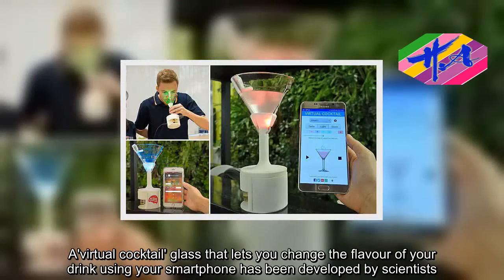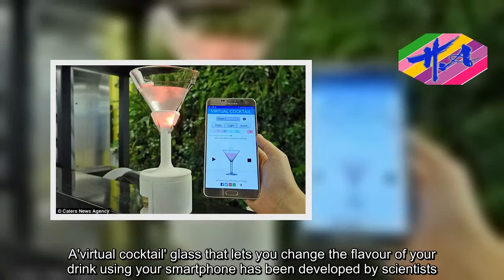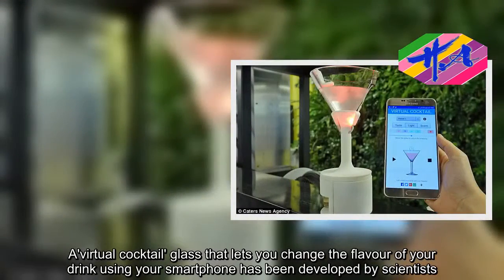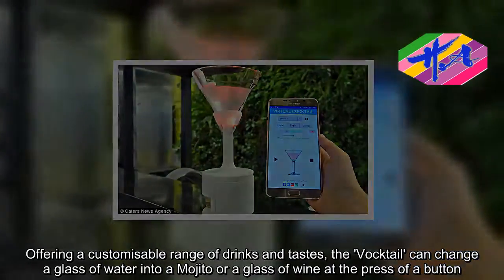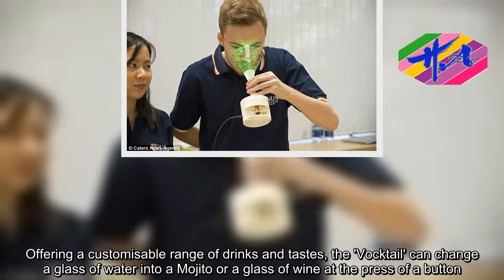A virtual cocktail glass that lets you change the flavor of your drink using your smartphone has been developed by scientists. The Voctail can change a glass of water into a Mojito or a glass of wine at the press of a button, offering a customizable range of drinks and tastes.